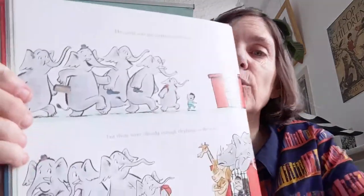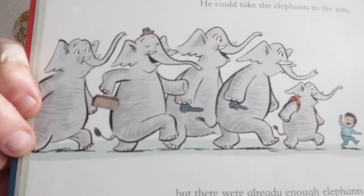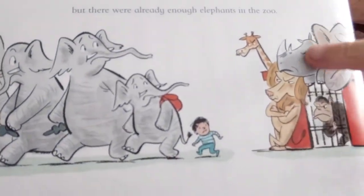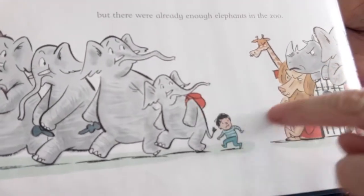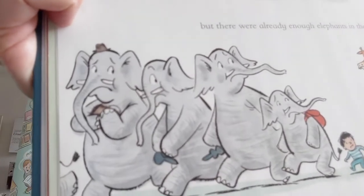I wonder if anybody knows where in the world elephants come from? First, where would you go to see an elephant? Exactly — the zoo! And that's what Eric thought. He thought he could take the elephants to the zoo. Look at the elephants — they're happy, happy, happy going up to the zoo. But then look what happens — the mean animals in the zoo are saying, 'Go away, we don't want any more elephants in our zoo!' Eric is sad, and the elephants look very sad too.